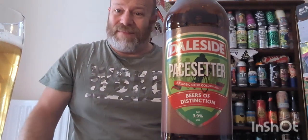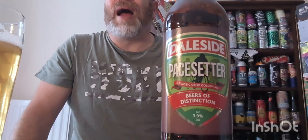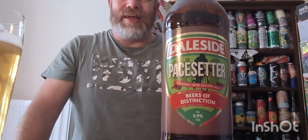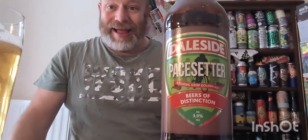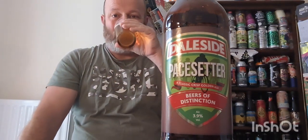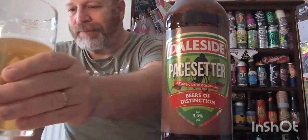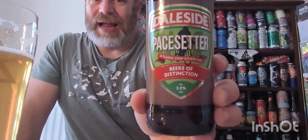It's very inoffensive - some people might say safe. I've had loads of ales like this over the years, but I can guarantee you one thing: I'd never get bored of them because these ales taste great, and that is the bottom line. Crisp, golden, refreshing - you can't ask for anything else. Big thumbs up from me. Great summery beer, excellent stuff. Thank you very much for watching. Please subscribe, leave your comments. Cheers, peace.